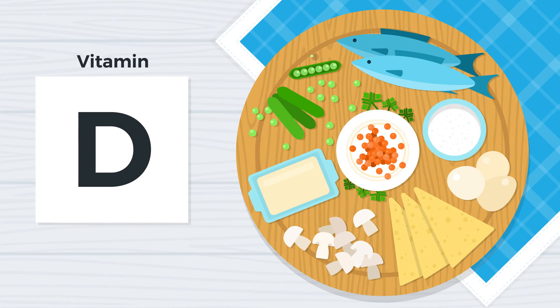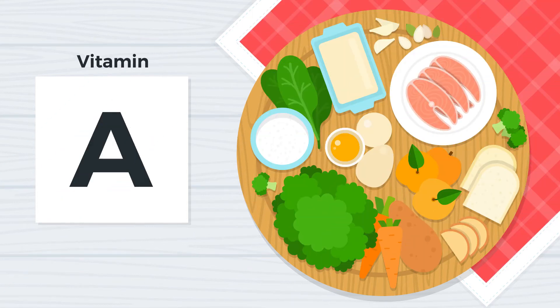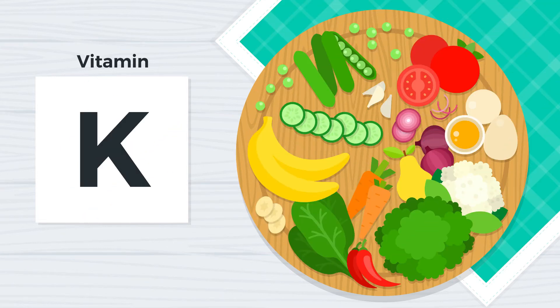We know that vitamin D allows us to absorb calcium in the gut — without it, we take very little from the food we eat. Vitamin A is needed for the cells that physically build bone. And vitamin K2 activates the proteins that carry calcium material itself out of the soft tissues and into our teeth. Without either of these nutrients, we cannot build strong teeth and bones.